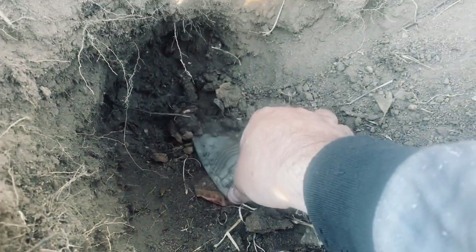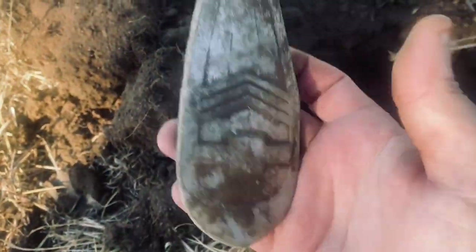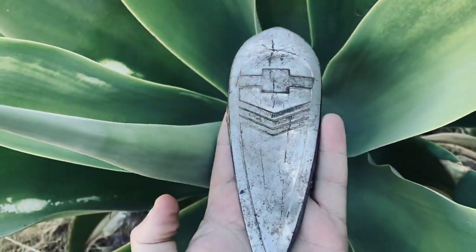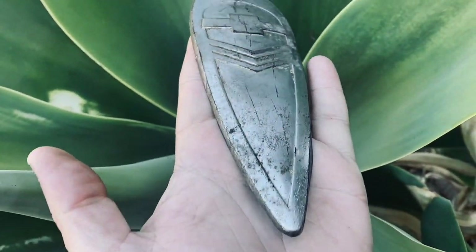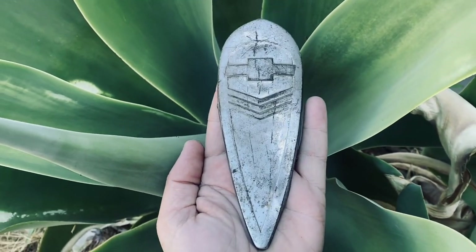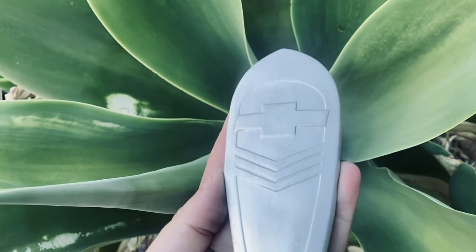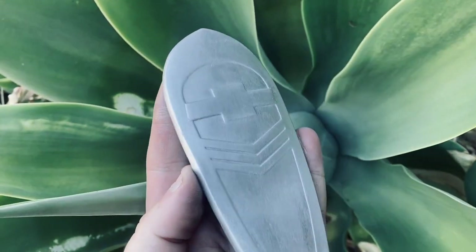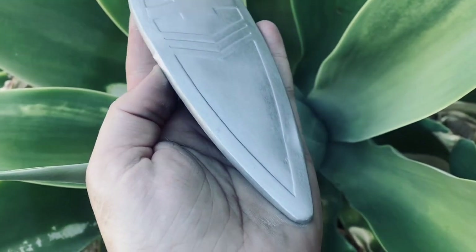I can see the badge exactly as I dug it — you beauty, look at that! Not sure what it's off but that is cool. Here it is — it's a boot emblem off a 1938 Chevrolet. Needs a bit of restoration — we'll sand it back. A little bit wonky but we'll fix it up. After restoration it came up nicely — 1938 Chevrolet rear badge, that'll go in the collection quite well.